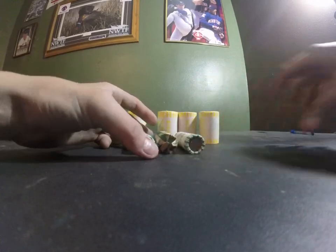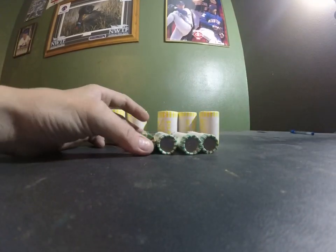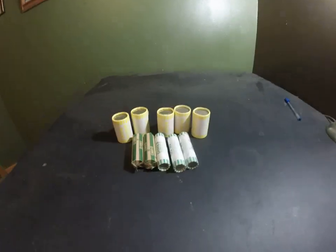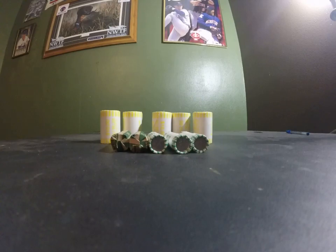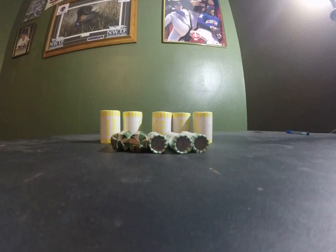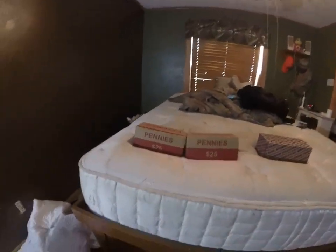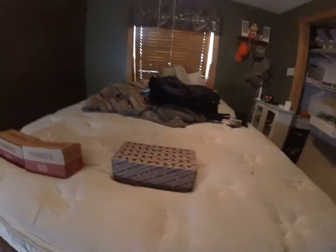We also got five rolls of dimes. When I was there, a lady had brought in a bunch of dimes and quarters. I was going to get six rolls but they only had five, so we got two of those. We also got two boxes of pennies and a box of nickels.